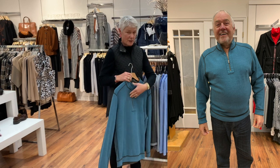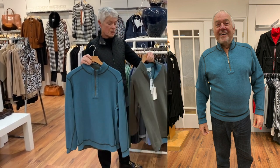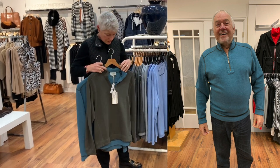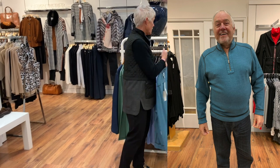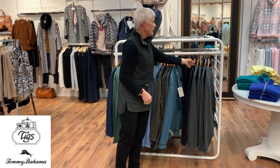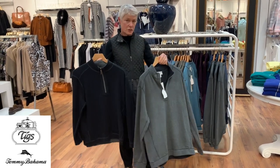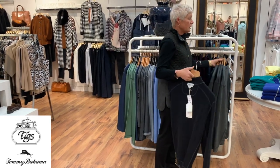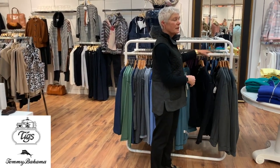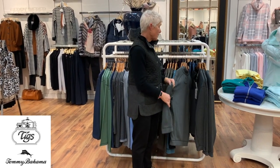This is a half zip - this piece is also reversible. Here's one side, and then there's the olive side. Sizes are small, medium, large, and extra large. Then there's the black which reverses to charcoal. In the women's line these are called Arubas, but I guess for men's they're just called half zips.